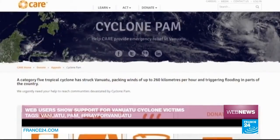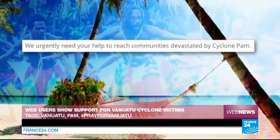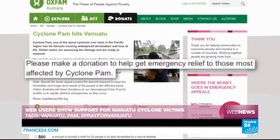A number of NGOs are relaying the same message and have launched online fundraising appeals to bring aid to those who have lost everything to Cyclone Pam. The Red Cross, Care and Oxfam are asking people to make donations via their respective websites. The money raised will be used to buy basic essentials for victims as they struggle to get back on their feet.